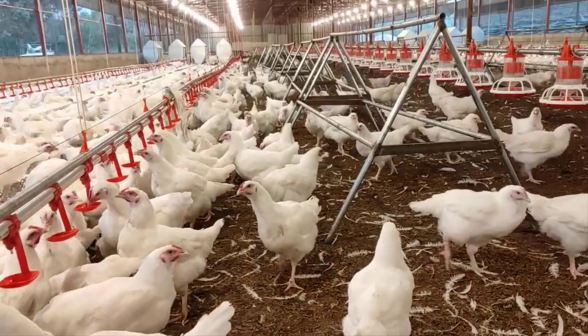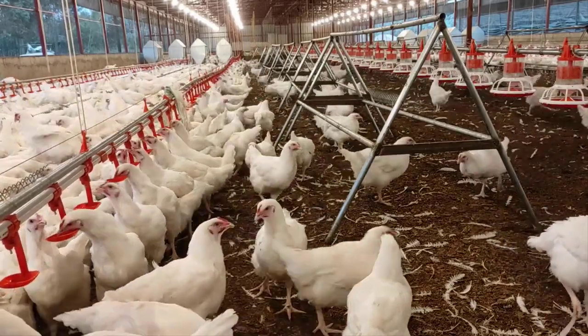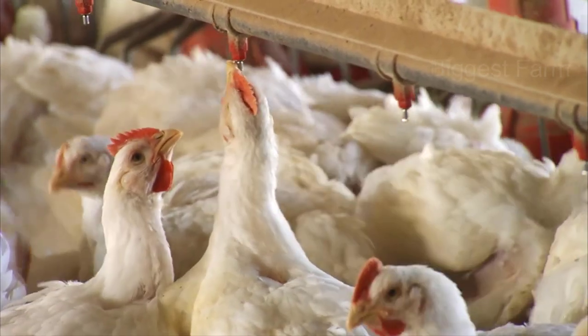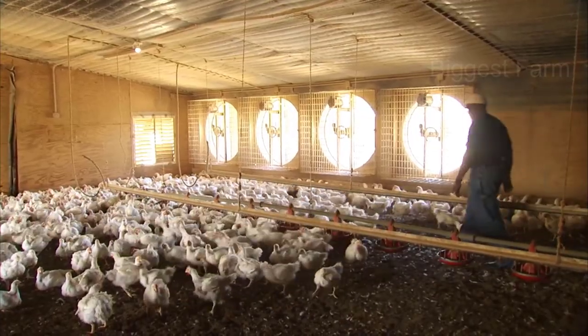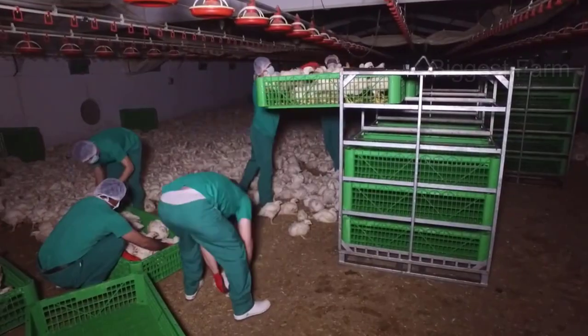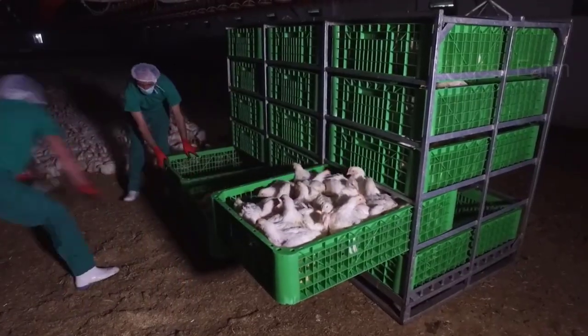Every day, millions of chickens are consumed around the world, leading to the development of the poultry industry. Small farms raise thousands of chickens and large farms can hold hundreds of thousands of chickens. But to transport chickens in such a large quantity, how will people do it?